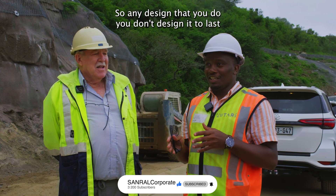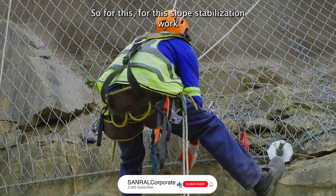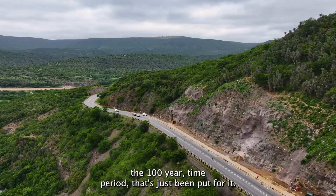For any design that you do, you don't design it to last indefinitely — you design it for a specific period. For this slope stabilisation work, a 100-year time period is what has been put forward.